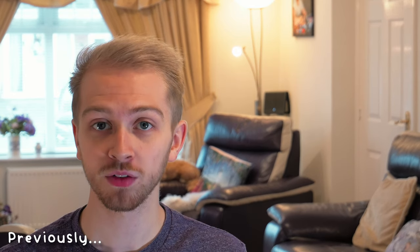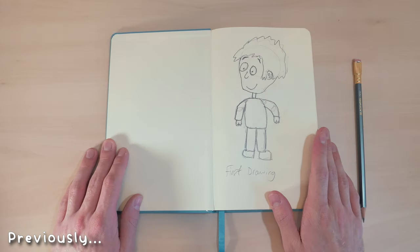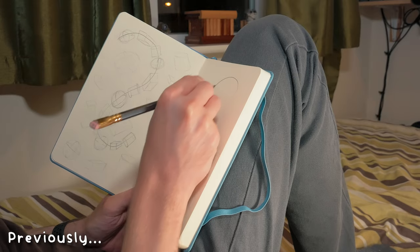I think it's time I do my first drawing. As you can see, it's not that good. I think my task just for this first week is going to be drawing shapes.